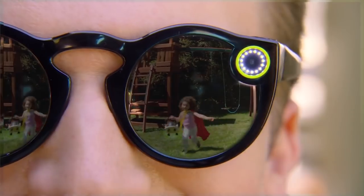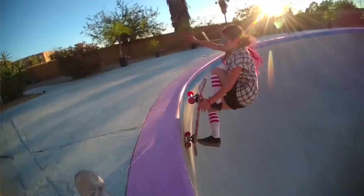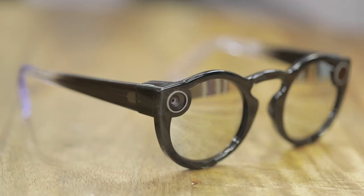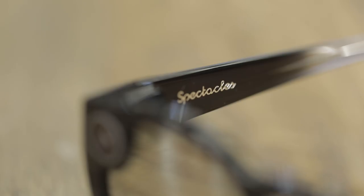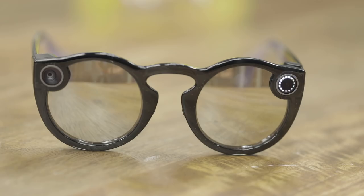Because Spectacles don't have that yellow ring, it's a lot harder to tell that they are actually cameras. Nobody when I was riding around seemed to notice that I actually was recording video of them, and that could be a problem for Snapchat. It managed to avoid most of the creepy privacy issues that plagued Google Glass in its first few years because people always knew that you were wearing camera glasses.